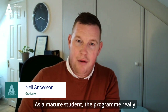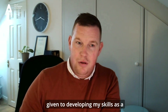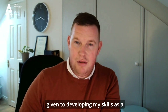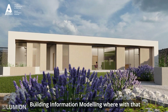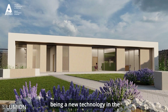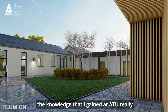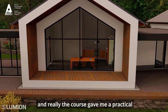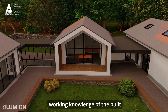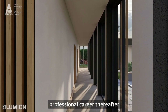As a mature student, the program really was hands-on and there's a lot of time given to developing my skills as a draftsperson and Architectural Technologist. There was a module called Building Information Modelling where, with that being a new technology in the construction industry, the knowledge I gained at ATU really enhanced me in a world of architecture. The course gave me a practical working knowledge of the built environment that I really brought into my professional career thereafter.